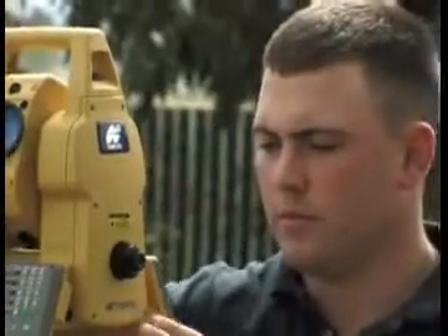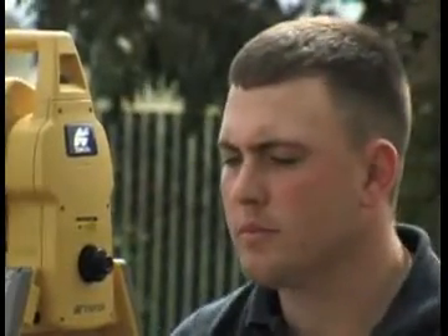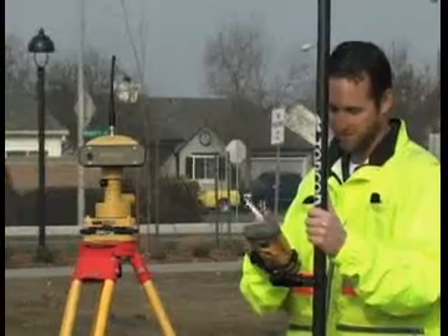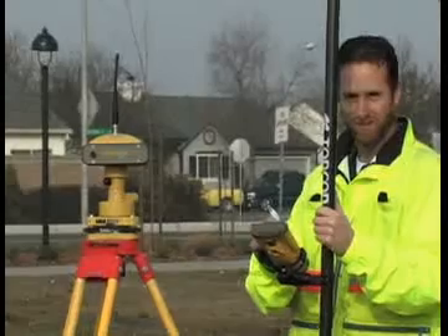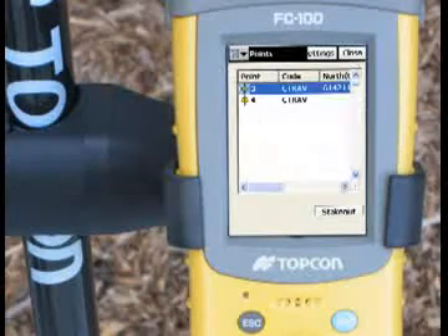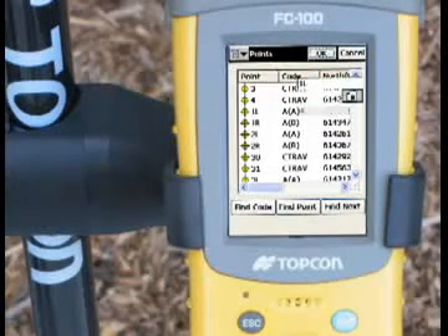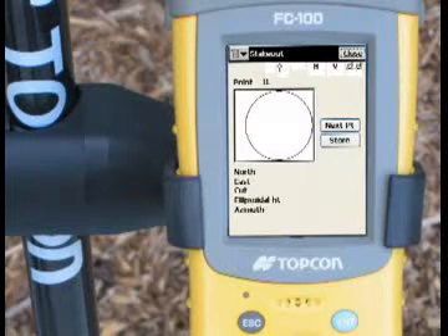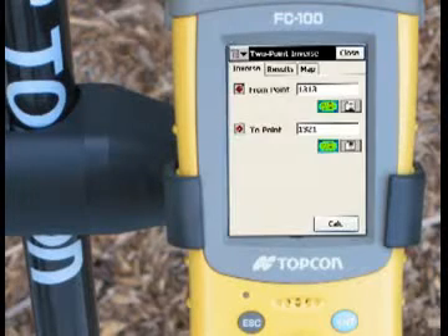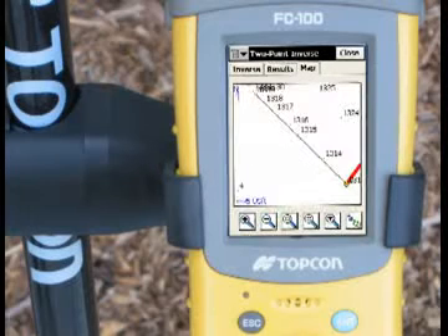By utilizing TopCon field controller software to integrate TopCon measuring and positioning hardware, our customers have a single source solution. From basic topo and stakeout to advanced road design, complex curve and offset staking, and sophisticated computation libraries, TopServe provides you with a field controller solution for today and well into the future.